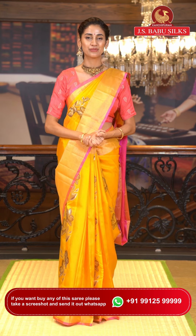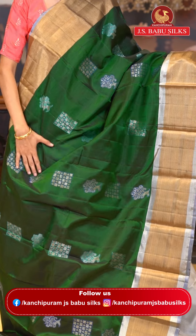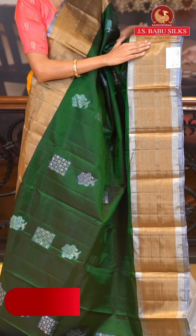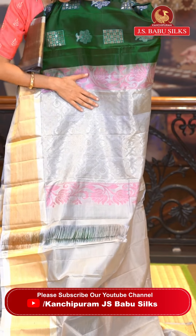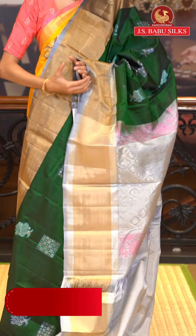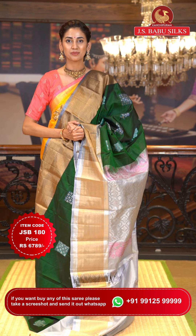Moving on to the next beautiful saree — it's a very royal bottle green color Uppada saree. On the body we have floral buttas, zari boxes with small floral buttas, all in silver zari with added feather detailing in blue and sky blue color. The border has silver zari and gold zari kadhi with a beautiful grey color edge. The pallu has florals and pole cast in zari checks in silver zari — gorgeous brocade work. Item code JSB180, weaver's price ₹6,789. WhatsApp 99125 99999.